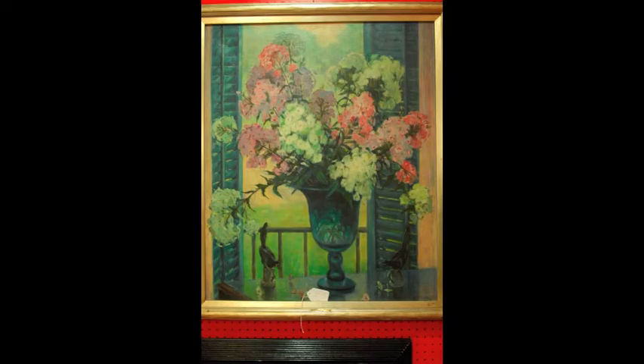This painting is by Frederick Zimmerman. He was a California artist. It was exhibited in Pasadena, California in 1931. All original, frame's original.